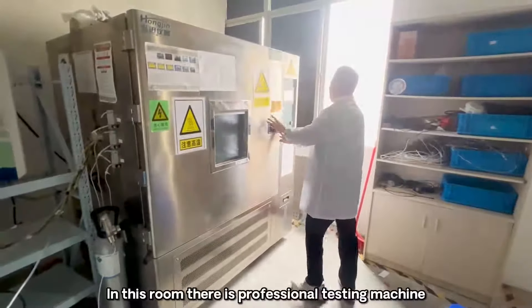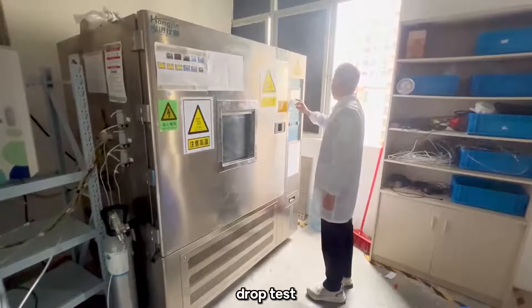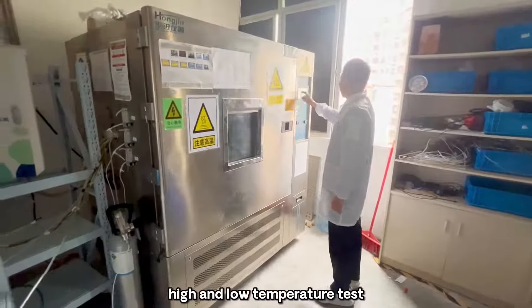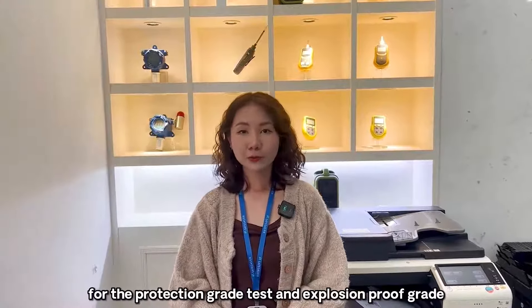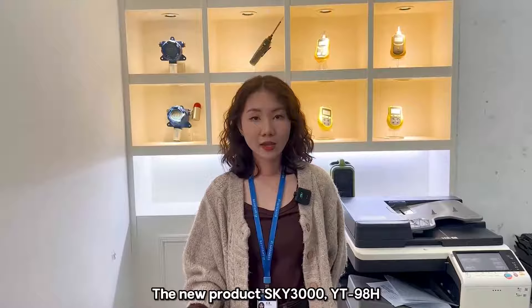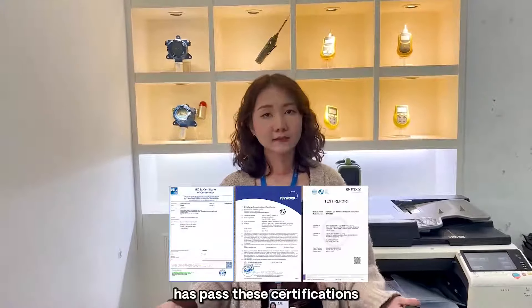In this room there is professional testing equipment to perform anti-static tests, drop tests, high voltage insulation tests, and high and low temperature tests. All products will be sent to a third-party lab for penetration rate tests and explosion-proof rate tests to ensure our products are compliant with international standards. All of our products are ATEX, CNEX, and ENC certified. The new product SKY3000YT98H has passed these certifications.